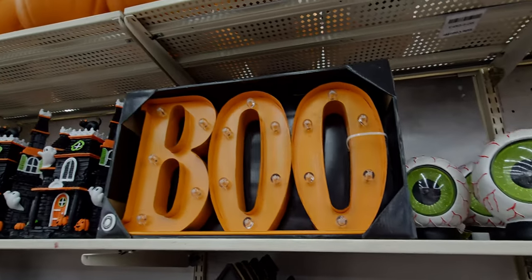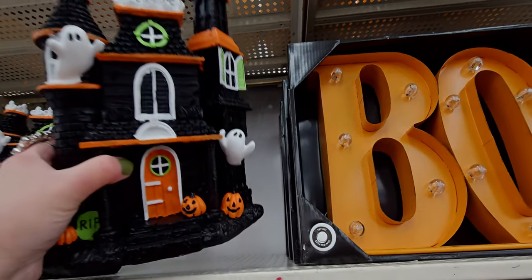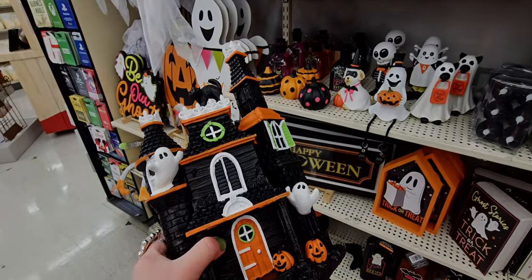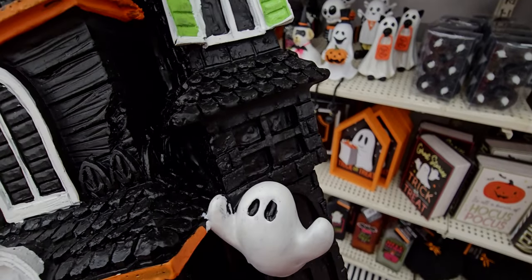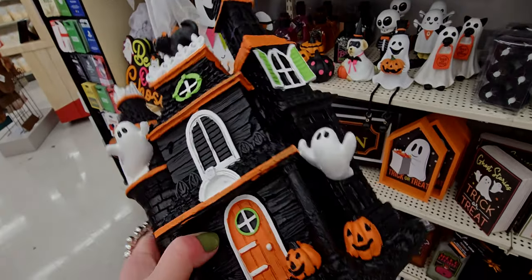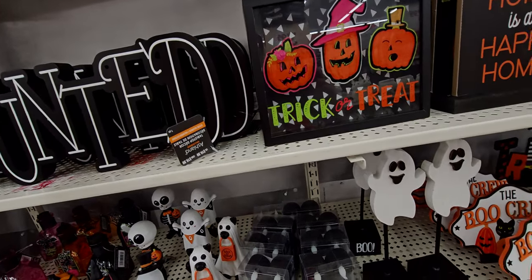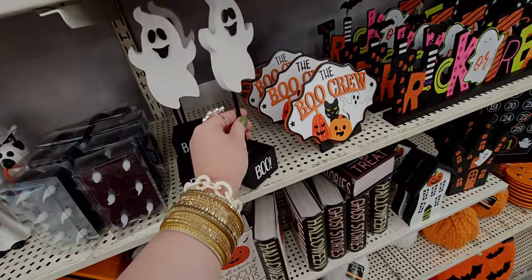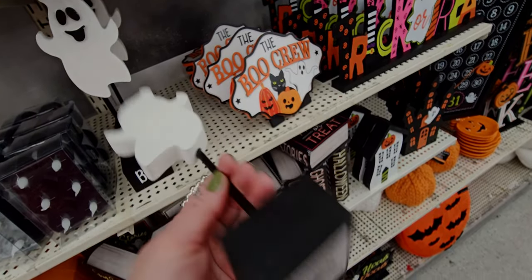This big 'Boo' sign — oh, I love this house. It's like a Victorian Halloween piece with a little ghost coming out of the window, and it's going to be $29.99 — pretty good size too. These little ghosty signs that say 'Boo' are $12.99.